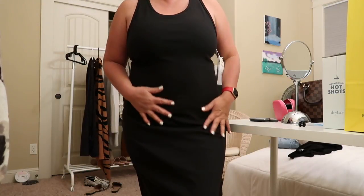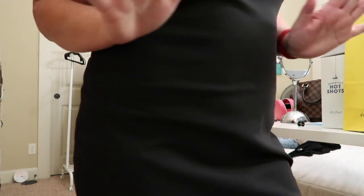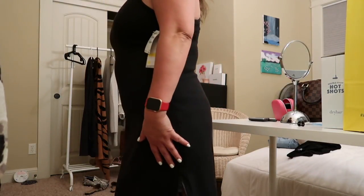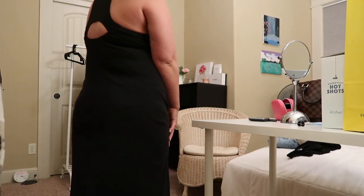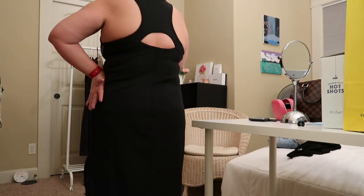I really like it. The material is ribbed — you can see it from the reflection in the light. I got this in large because the medium is also a little tight, but I want to be relaxed when I wear this. Look at the back — there's a little peep hole and a nice razorback.